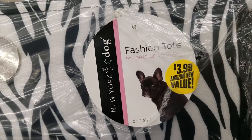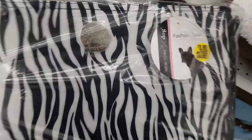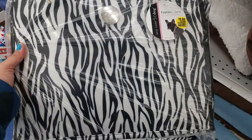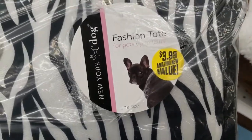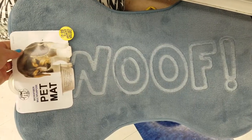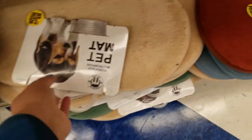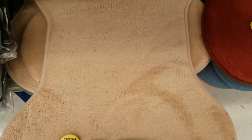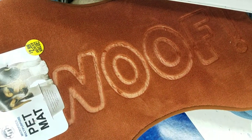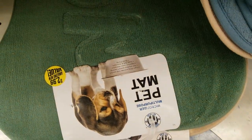Oh my gosh, guys — look at how cute is this fashion tote for pets, up to 12 pounds. How cute is that — love the colors, and for $3.99. You cannot beat that, what a deal. We got these new mats for $2.99 — it says woof. They also have it in other colors — one plain, and one orange-brown, and they have it in the green, which also says woof.